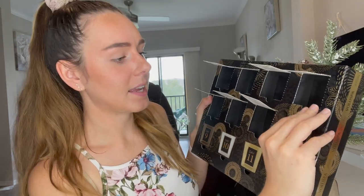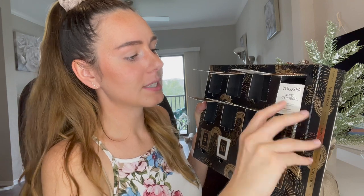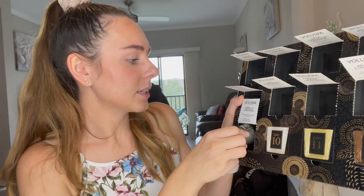On to day number eight — this is the White Cypress. It's freshly snapped and trimmed white cypress. This one is not my favorite scent, but it's definitely kind of strong and gives you that pine tree smell. Day number nine — we've got Vanilla Fireside: toasted vanilla, burning cedar, and marshmallow sap.